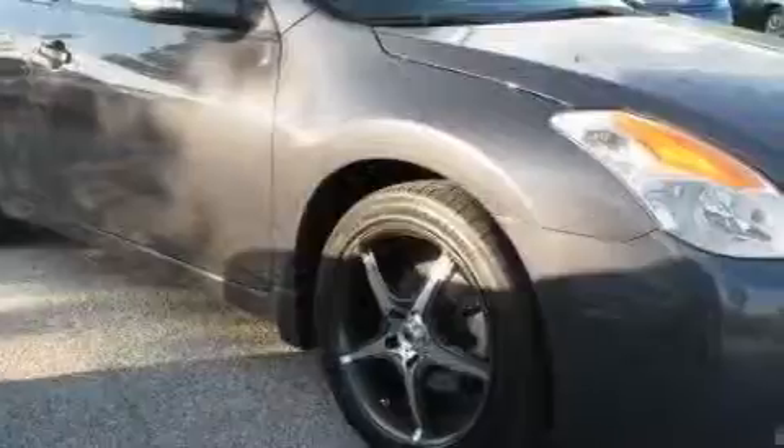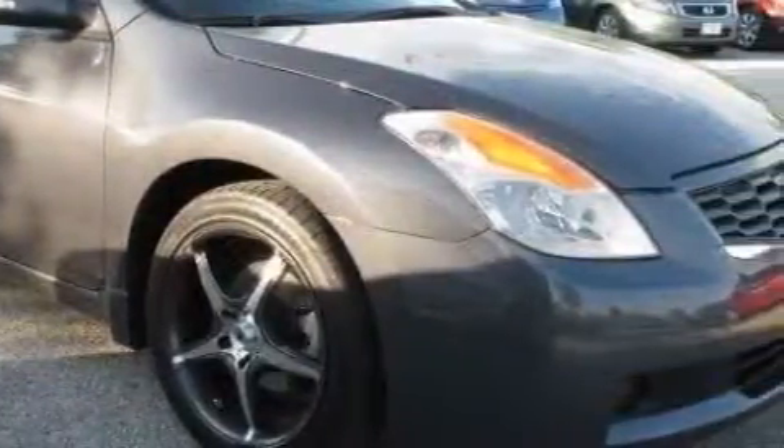This Nissan has had only one owner, and it qualifies for the Carfax Buy-Back Guarantee. Please call us today for more information on this great vehicle.